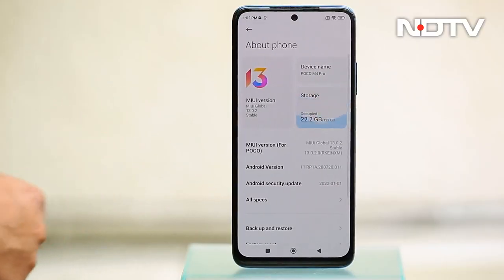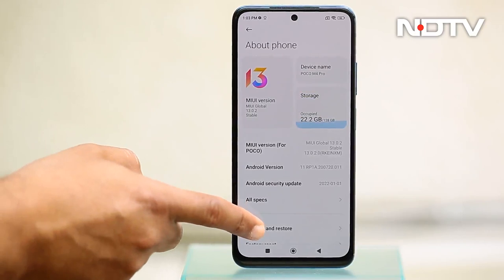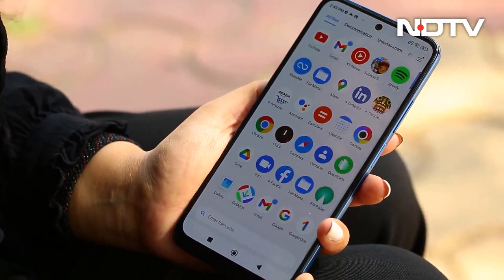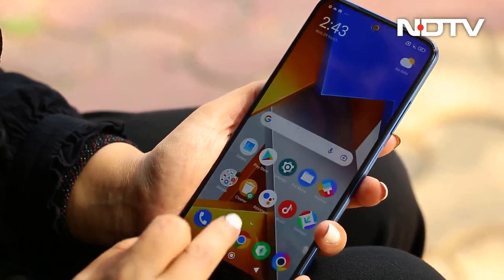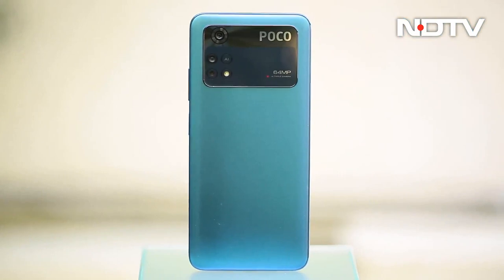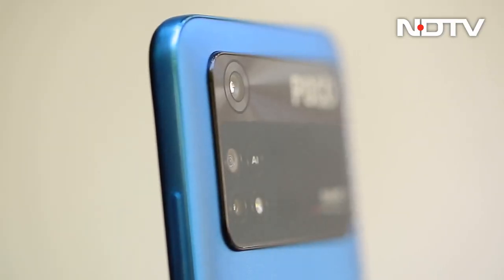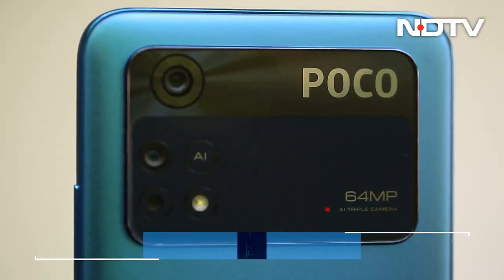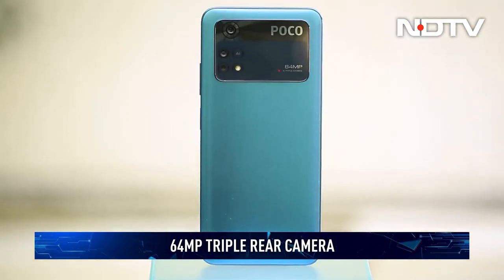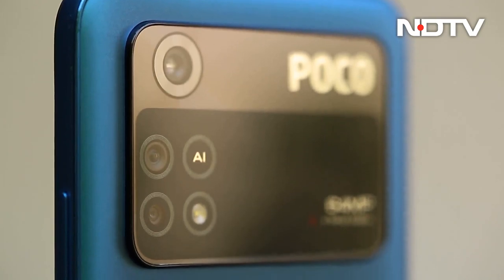On the software side, there is MiUI 13 based on Android 11. The phone UI looks clean, but there is quite a bit of bloatware — thankfully, no ads though. The M4 Pro has a triple rear camera setup on an absolutely enormous camera island: a 64 megapixel primary lens, an 8 megapixel ultra-wide angle lens, and a 2 megapixel macro lens.